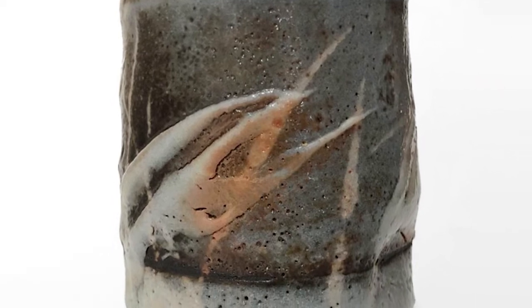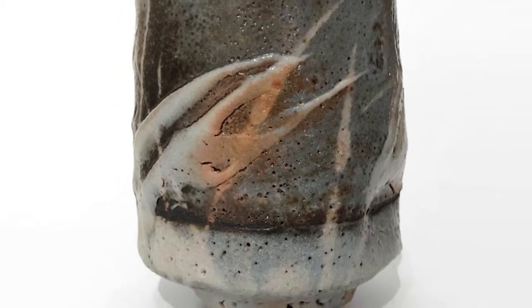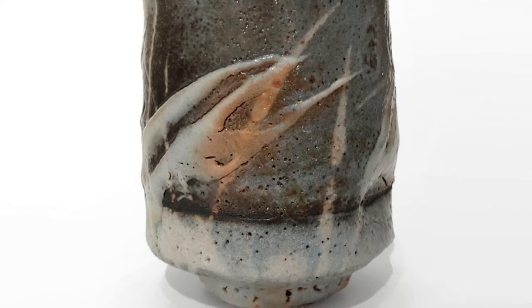It has been wood fired, which produces the blushing, and the blue-gray Nozumi Shino is a result of his carefully controlled firing.